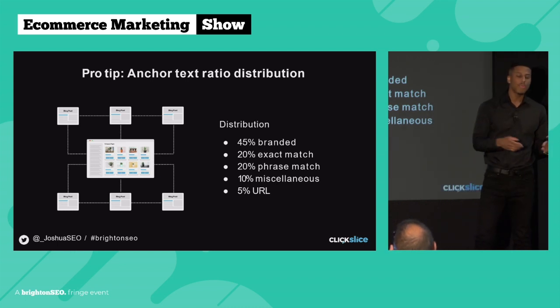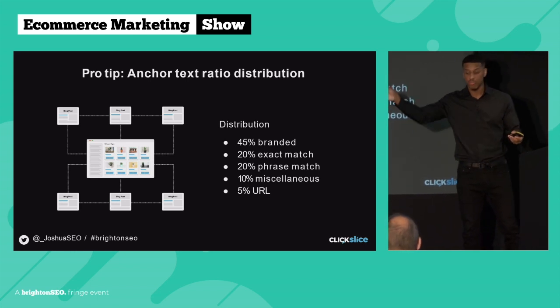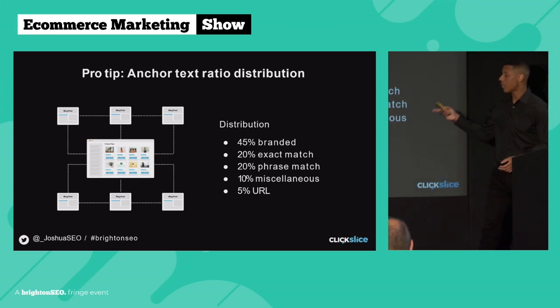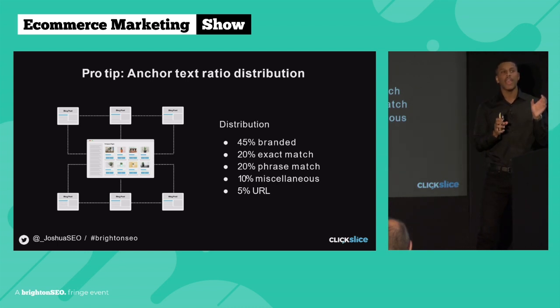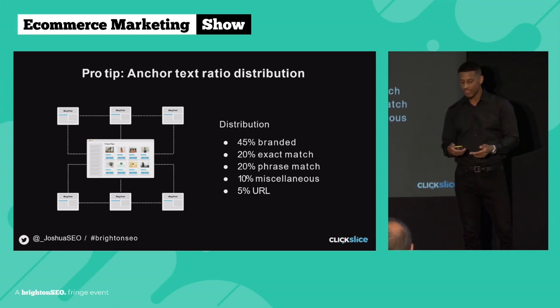As a general rule of thumb for your anchor text ratio distribution: go 45% branded — so if your website is called 'Amazing Plant Pots,' you link to your category page saying 'amazing plant pots.' Then go 20% exact match — that would be 'plant pots.' Go 20% phrase match — that's having your keyword in a sentence, like 'check out these plant pots.' Then 10% miscellaneous — 'click here,' 'learn more,' 'read more,' no keywords, non-branded. And my personal favorite, 5% URL anchors — where the whole URL is the anchor text. These work really well because a URL anchor has your brand name in it and also has your keywords, making it a hybrid of branded and exact match.